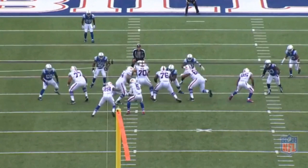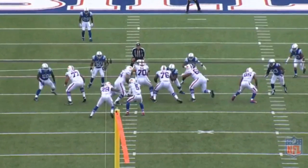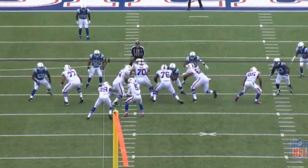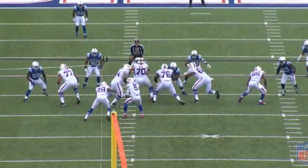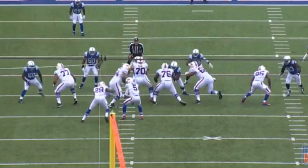There are a few reasons why I think there was supposed to be a combo block between Miller and Henderson here. The first being, on a power run play, you usually have a double team at the point of attack. Secondly, you see the big step by Miller to his left, expecting help from Henderson. But instead, Henderson bypasses the combo block and moves to the second level linebacker.